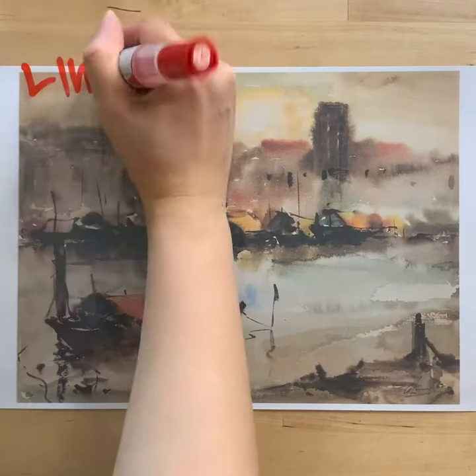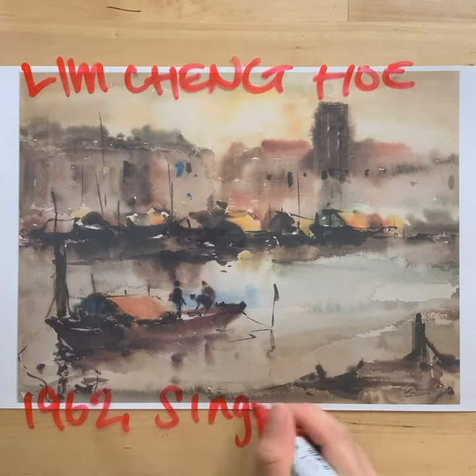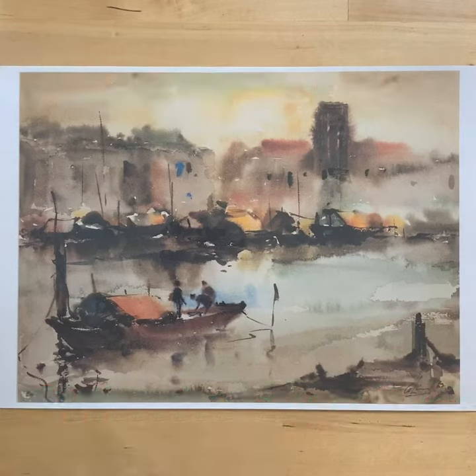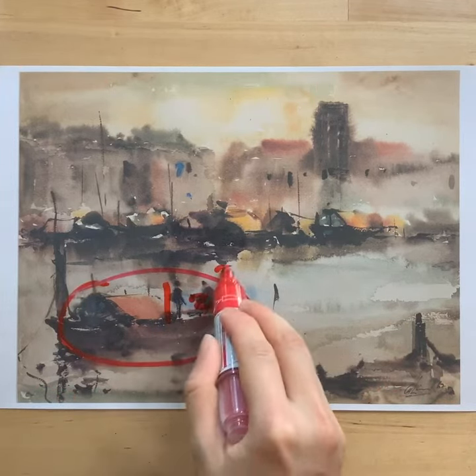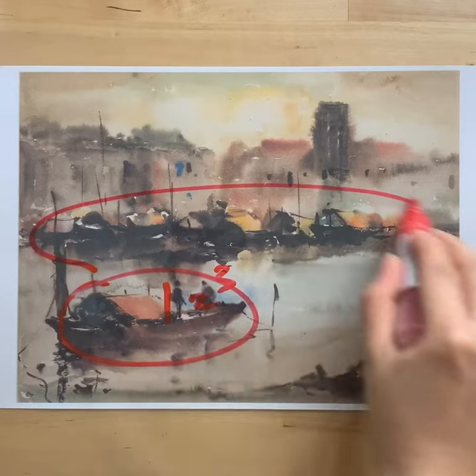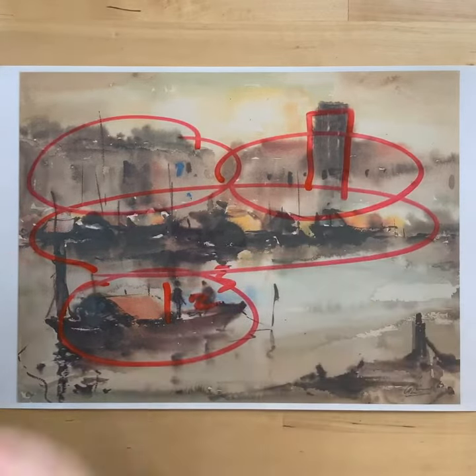This watercolour painting by Lim Cheung Ho was painted in 1962. It's a scene on the Singapore River. The sharpest detail is one boat in the foreground, with three people on that. If you squint, you can see more boats moored along the bank, and tall buildings in the background.